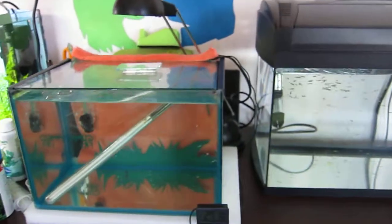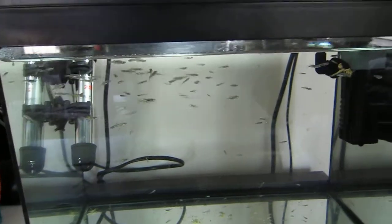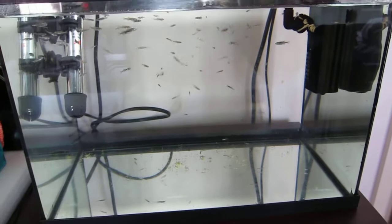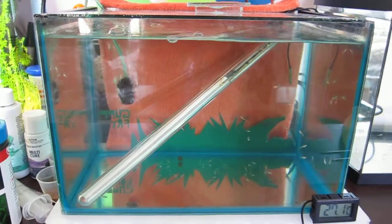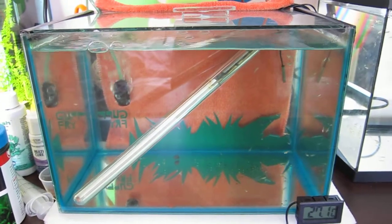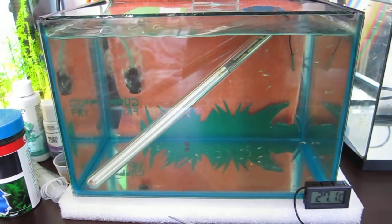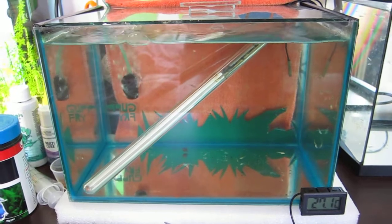I've only recently started breeding danios so I've got quite a few of these and just this one tank to keep them in, as well as the guppies. As you can see, I have to set up separate tanks to keep them separated in case one gets bigger and starts eating them, which has actually happened to me. So yeah, it's kind of a must when you get a lot of fry — you have to separate the older ones from the younger ones.